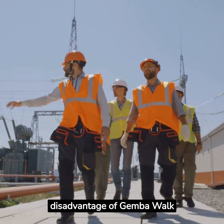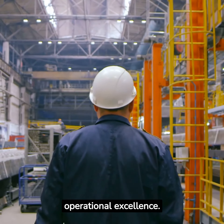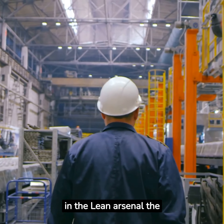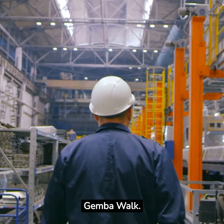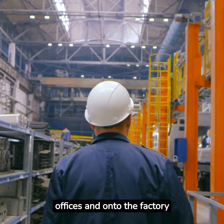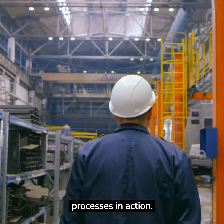Advantage and Disadvantage of Gemba Walk. Welcome to the world of operational excellence. Today, we're discussing a powerful tool in the lean arsenal, the Gemba Walk. It's a simple concept: leaders get out of their offices and onto the factory floor to observe the actual processes in action.